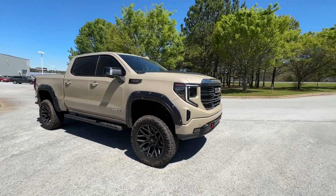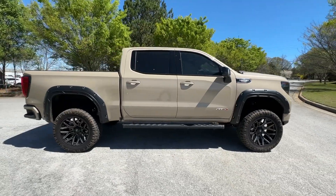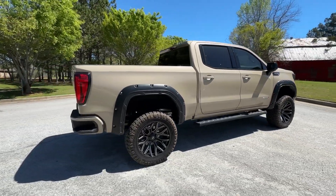Enjoy the view of this 2023 GMC Sierra. With less than 10,000 miles on the odometer, this vehicle provides excellent value.